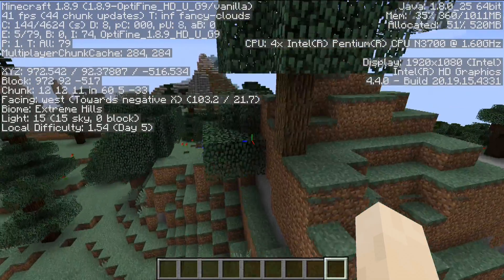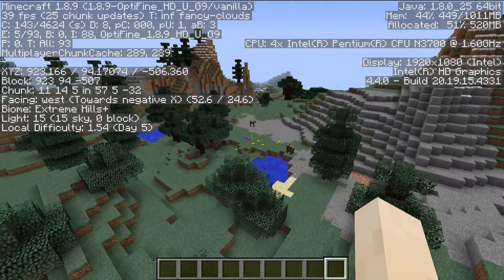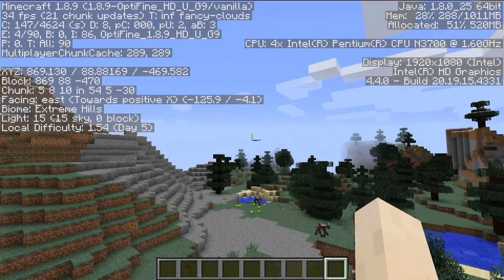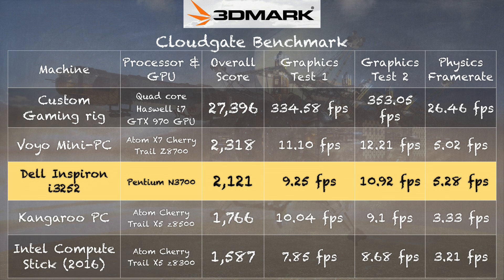Let's take a look at some gaming. It's not much of a gaming machine, but it will play a few games. Here we are playing Minecraft — we're getting around 30 to 40 frames per second, sometimes a little bit more, which isn't bad at all. We do have the OptiFine plugin installed, which gives a performance boost over a vanilla Minecraft installation. This is the original Java version; the Windows 10 version will probably run a little bit better. On the 3DMark CloudGate test we get a score of 2,121, which is actually faster than the HP Pavilion X360 running the same Pentium N3700, but not as fast as the Voyo we looked at a couple of weeks ago, which runs the Atom X7 chip.